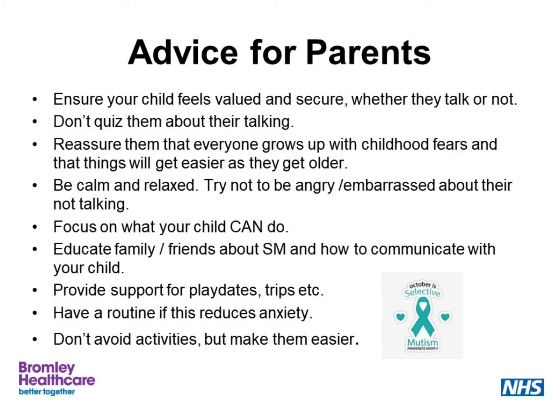Educate family and friends about selective mutism and about how to communicate with your child. Help them to understand that it's not that your child is choosing not to speak to them or that they're being rude — it is an actual fear. Provide support for playdates and trips so that these are successful and positive. Keep busy; outdoor activities often have less focus on communication, so they can be a good thing for a child with selective mutism.